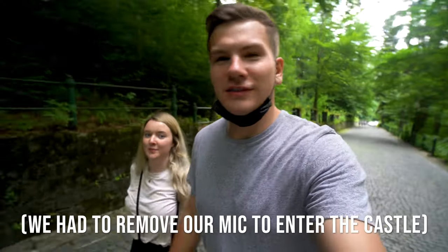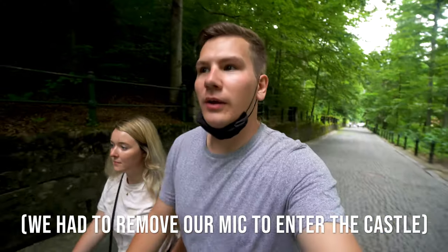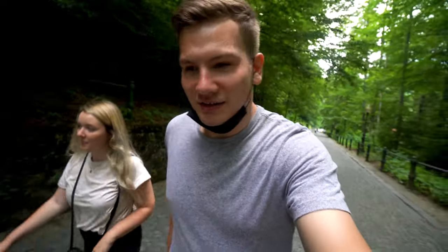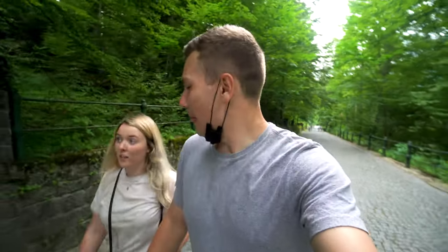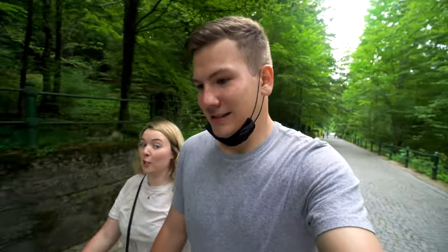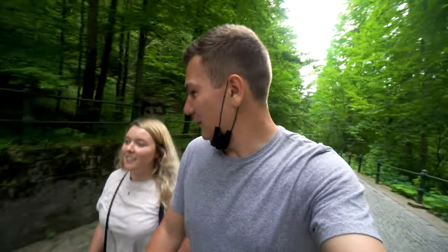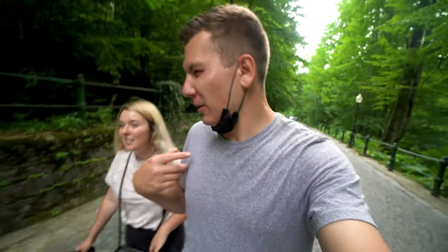We are driving up to Peles Castle, which is an extremely well-known castle here in Romania. It closes in about 30 minutes, so we're going to have to hurry on in. We're on our way up this beautiful cobblestone road — pretty fitting for a castle. This castle looks awesome. We saw it from the top of the gondola. They quit letting people in about 10 minutes. You have to park about a quarter mile away, but as long as we get in the door, they might stay open a little later, hopefully.